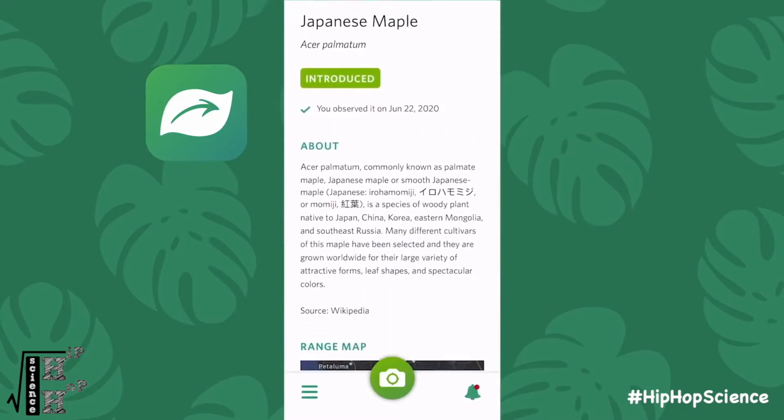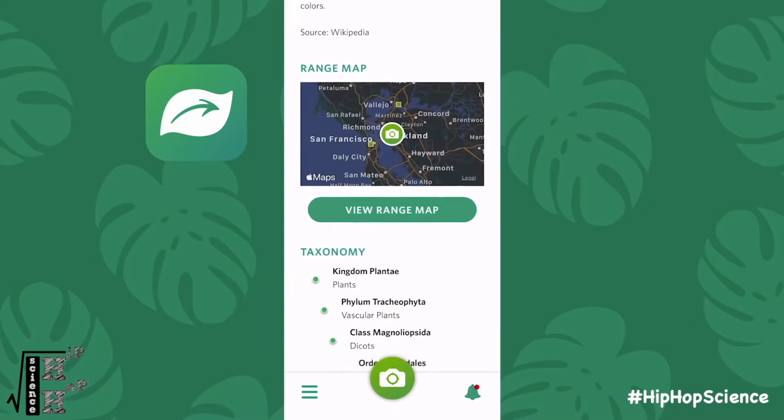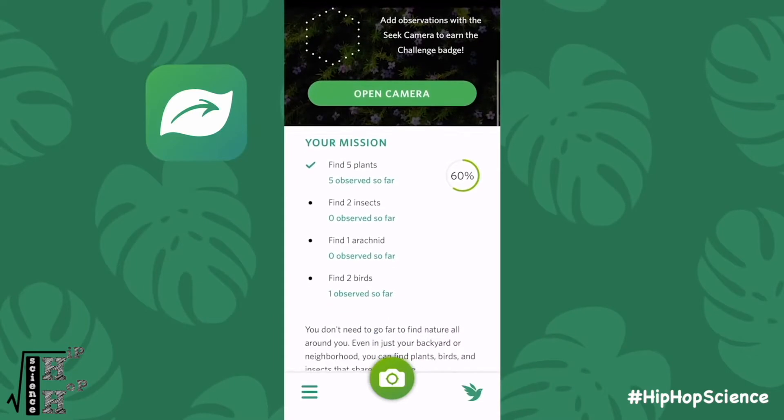This is such a cool tool because your students can not only learn interesting facts about their observations, but also about what other organisms live in their area. They can also compare their findings to others that have been uploaded.